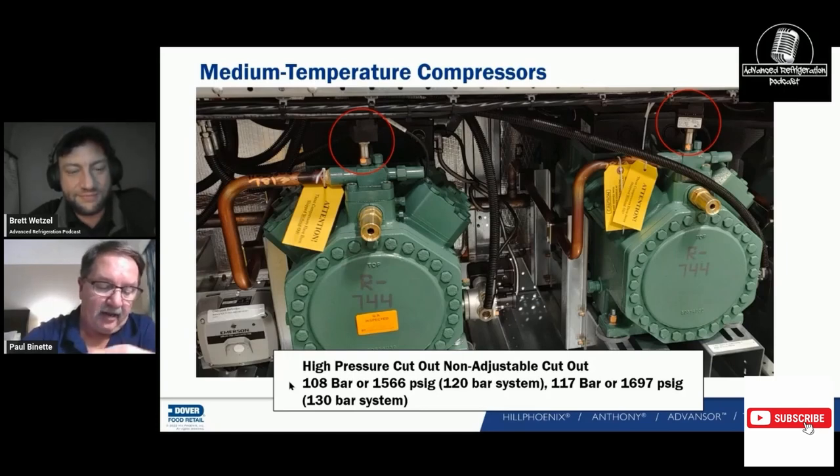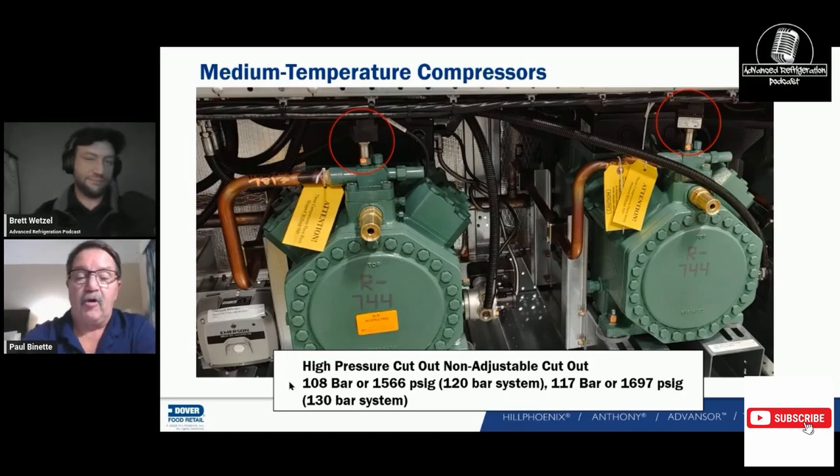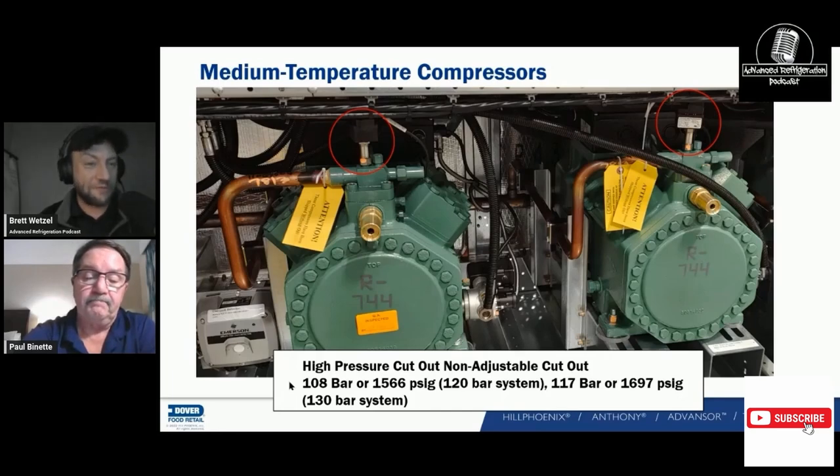Everybody is coming into the US market now because they see it as open. We've got RNEG stores coming in putting in their CO2 racks. Carnot out of Canada. Carrier just introduced their 90 bar system — and they have no oil separator on those systems.